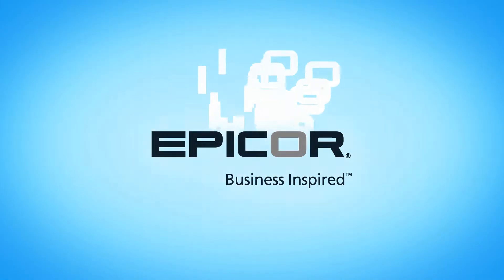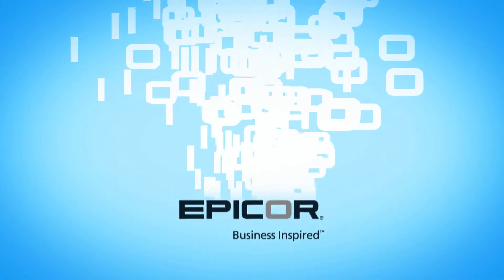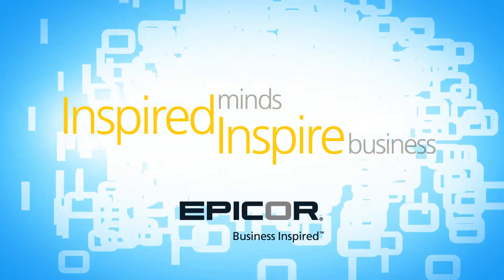Welcome to the world of innovation, where Epicor inspires clients to think anew about business.